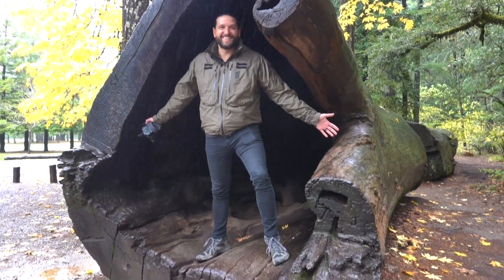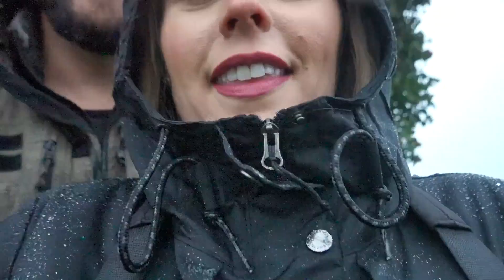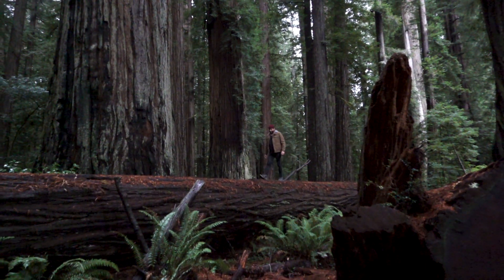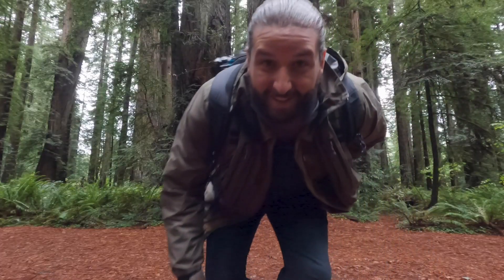Look how dark it is, guys. Oh my gosh, look at my hair — see how much rain is coming down. Oh my gosh, we are soaked to the bone. Wow, this is beautiful. Did we get it?